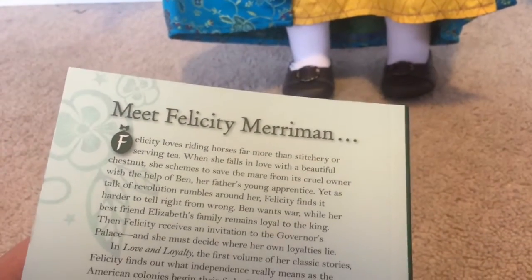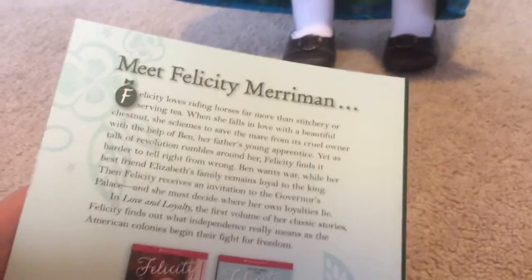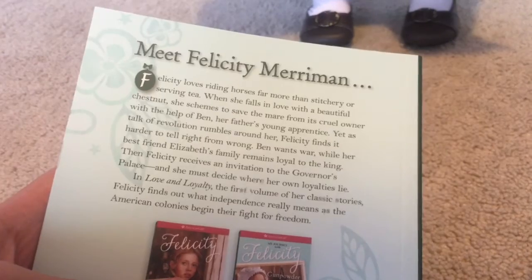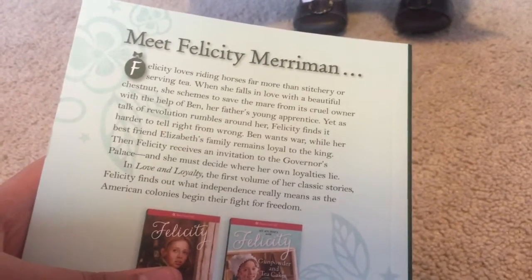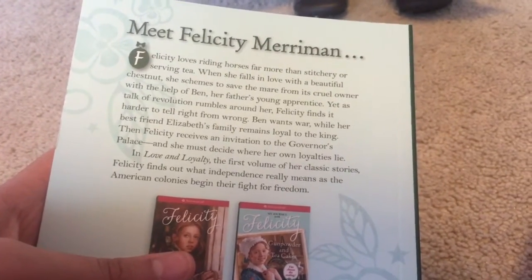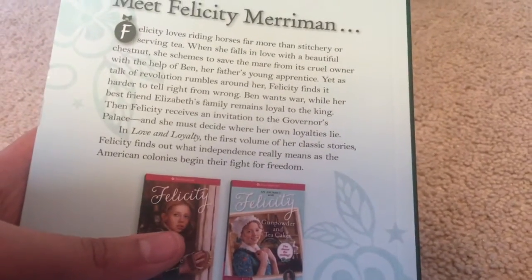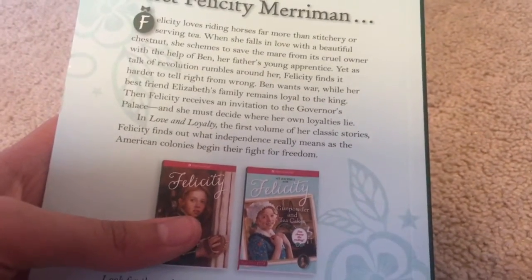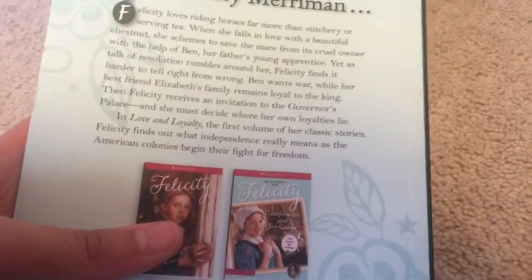Meet Felicity Merriman. Felicity loves riding horses far more than treating her serving tea. When she falls in love with a beautiful chestnut, she schemes to save the mare from its cruel owner, and Ben, her father's young apprentice. Yet as talk of the revolution rumbles around her, Felicity finds it harder to tell right from wrong. Ben wants war, while her best friend Elizabeth's family remains loyal to the king. Then Felicity receives an invitation to the governor's palace, and she must decide where her own loyalty lay. In Love and Loyalty, the first volume of her classic stories, Felicity finds out what independence really means as the American colonies begin their fight for freedom.